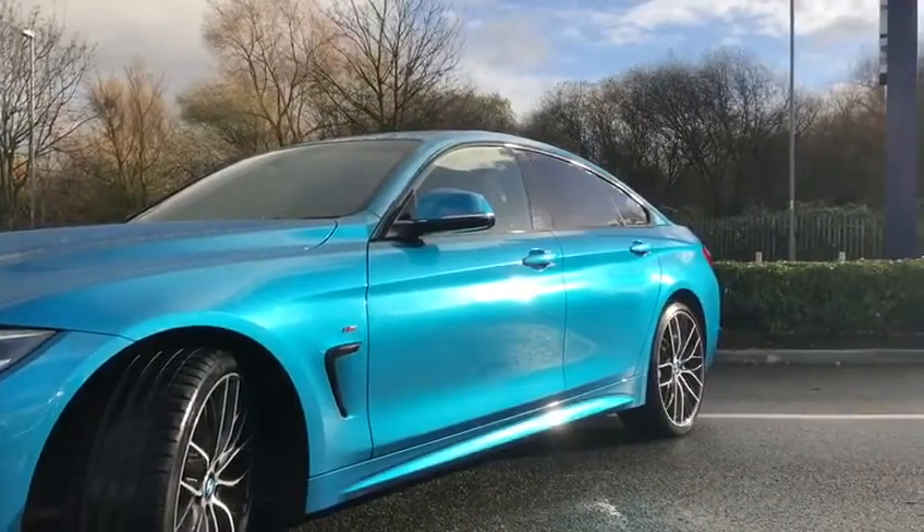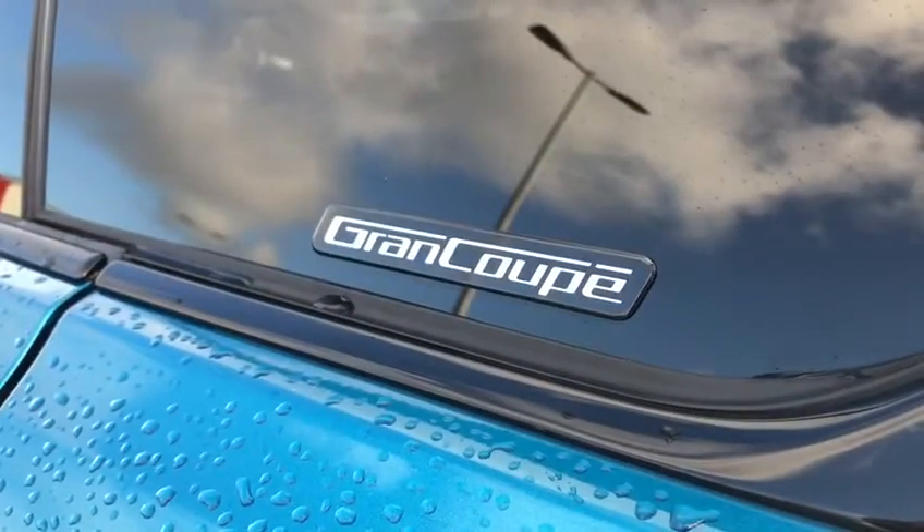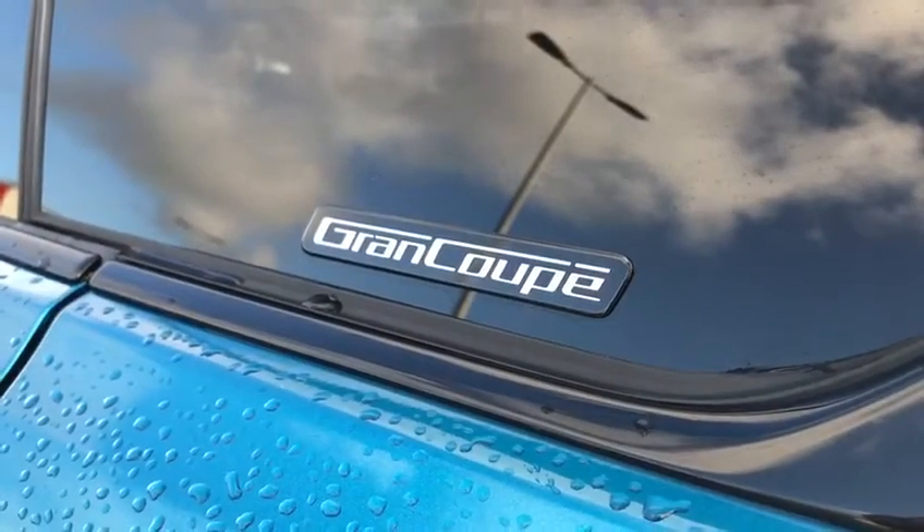We've got these lovely two-tone alloy wheels along with the M Sport badging on the side, tinted black back windows and the Grand Coupe badging there as well. So moving inside the back of the car,